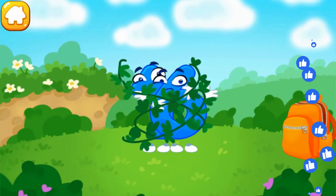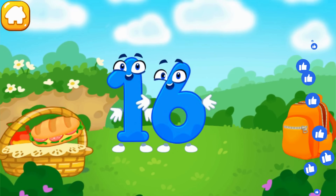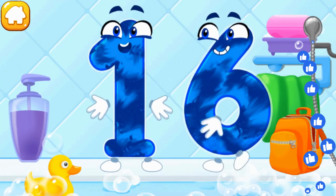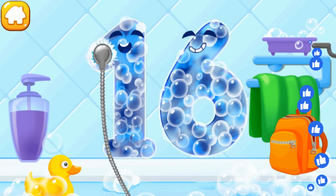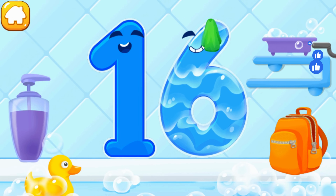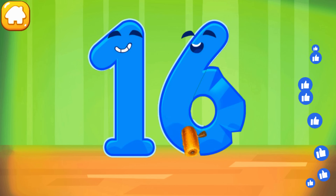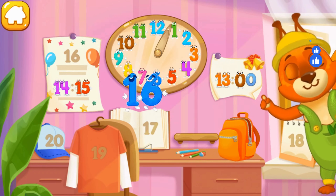Number 16 decided to go camping but got tangled up in the twigs. Let's help number 16 untangle itself — tap on a twig. Number 16 got very tired — let's treat it to something tasty. You're doing great. Wash the number 16 — first apply soap, wash away the soap with water, wipe the figure with a towel. Cool! Smooth out the number 16. Ready? Put the number 16 in its place. Thanks for the help.